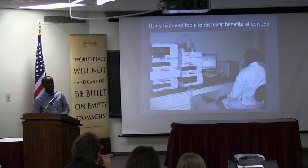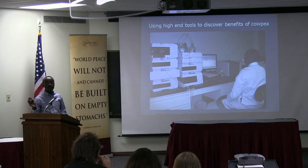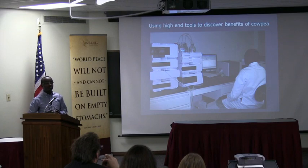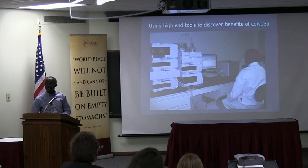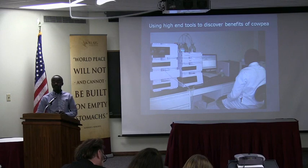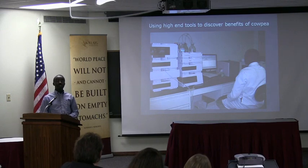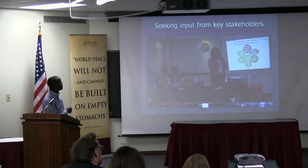We are using high-end tools — not just simplistic technology — to demonstrate, because the Africans are just as interested in really high-quality data as we are. They're not just interested in being told to eat more of this because it has iron and zinc — they want really solid data. The first thing they keep asking us is: where is the evidence? Is there any scientific evidence that this thing can do this for you? Especially government officials — when we approach them to promote this, they say, 'Show us the evidence and then we will work with you. It will be much easier to promote if you have published evidence.'